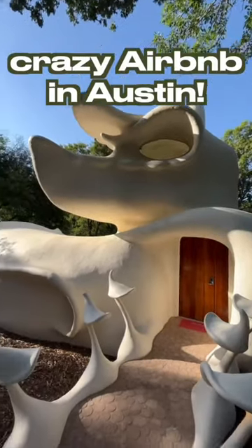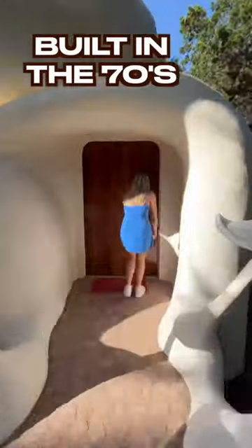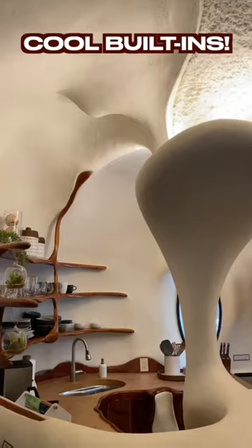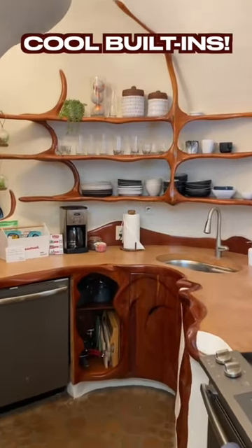I recently got to stay in this crazy Airbnb in Austin, Texas. It's called the Bloom House. It was built in the 1970s and was recently restored back in 2018. It took 11 years to originally build. Because of all these curves, they had to use some alternative building techniques.